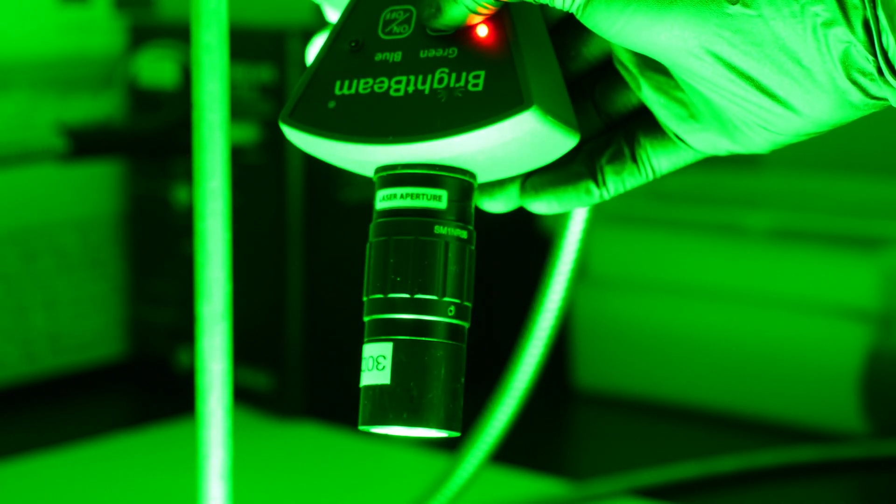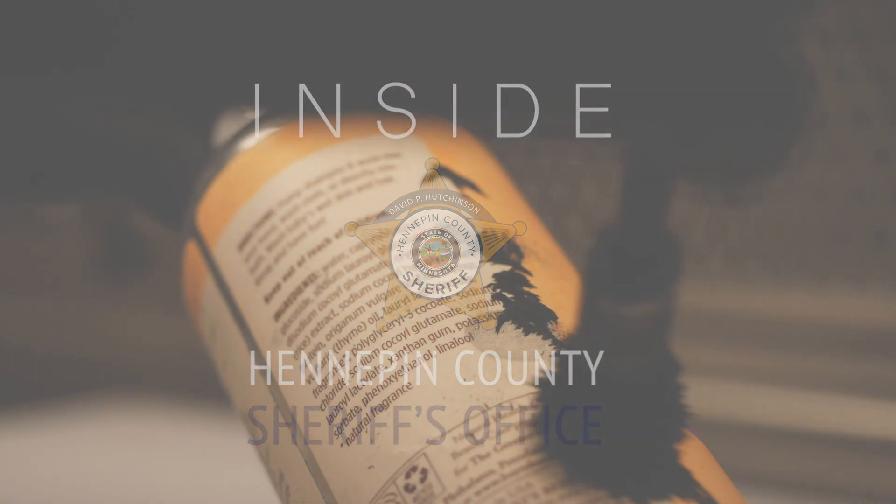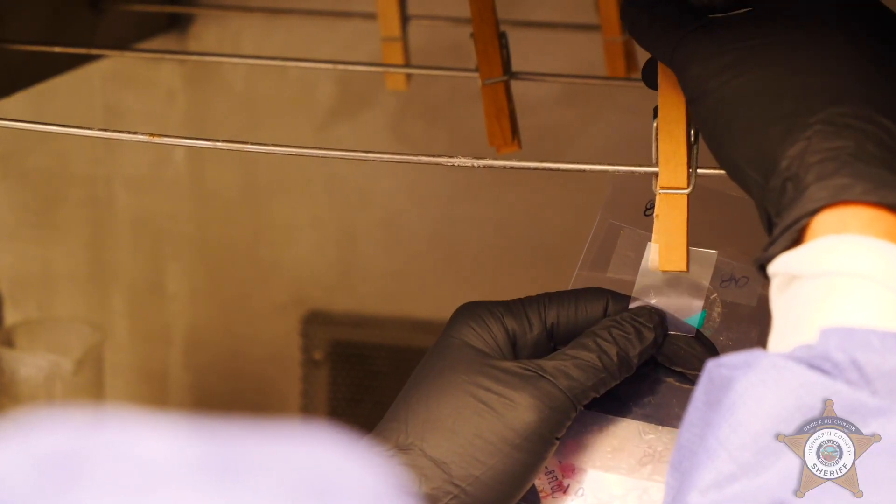I'm Diana Tabor, a latent print examiner for the Hennepin County Sheriff's Office Crime Lab. We examine items of evidence for the presence of latent prints or palm prints, fingerprints, or even possibly the prints from the bottom of your feet.